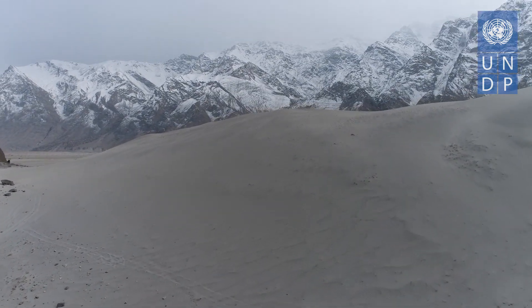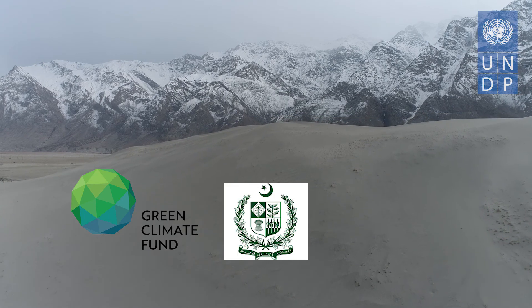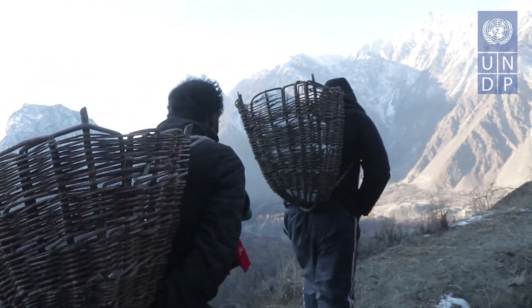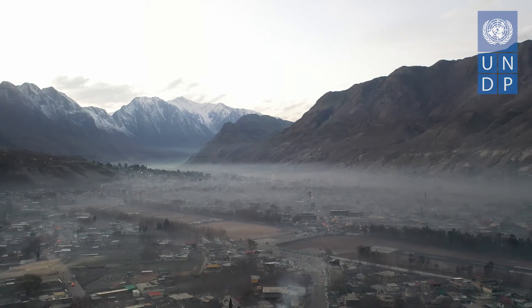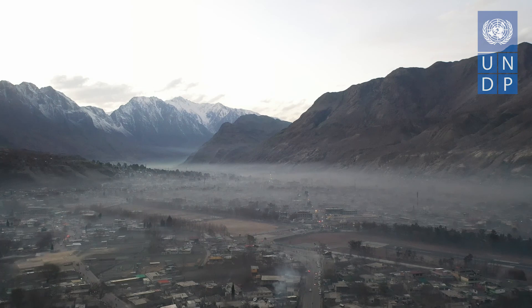With funding from the Green Climate Fund and the support of the Ministry of Climate Change, UNDP's GLOF II project aims to promote such indigenous best practices as well as help reduce the risks and vulnerabilities from glacial lake outburst floods in northern Pakistan.